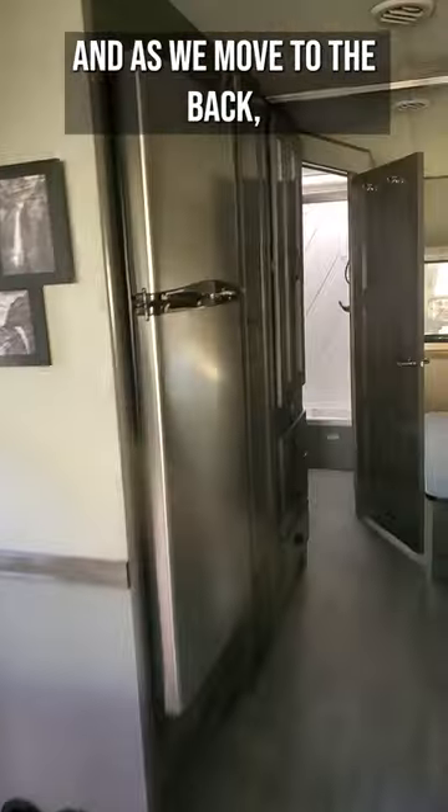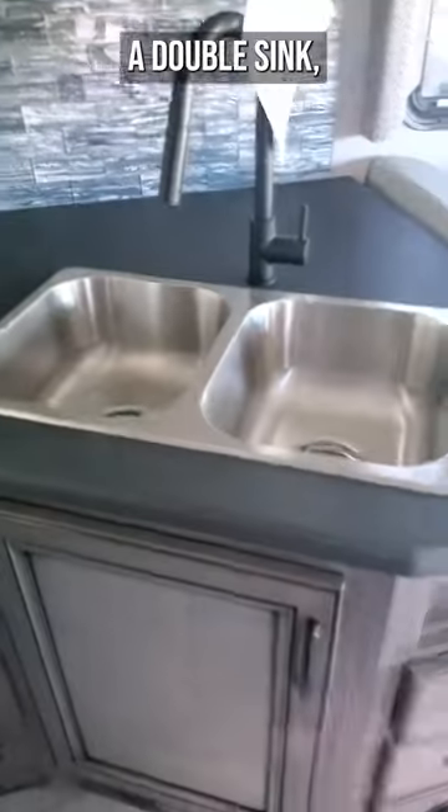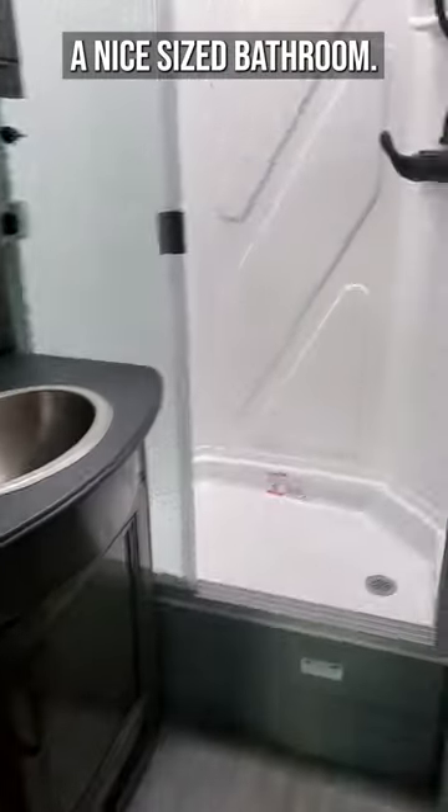Really nice cockpit and co-pilot seats. As we move to the back, you're going to see a really big refrigerator, a double sink which is going to be great, and a nice size bathroom.